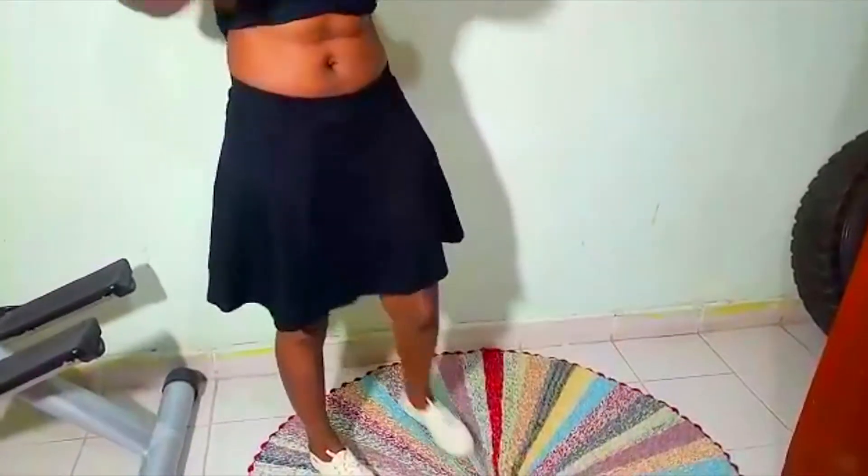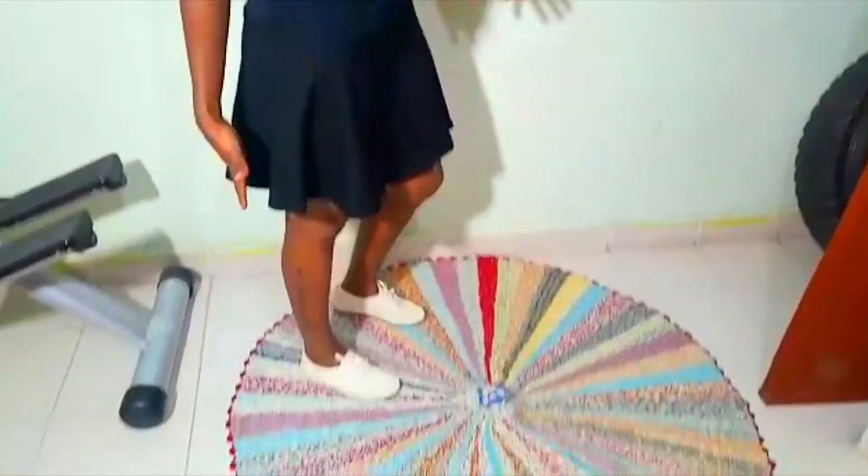Outfit number thirteen — I hope you love my skirt and my t-shirt, and my rubbers. Good to go.